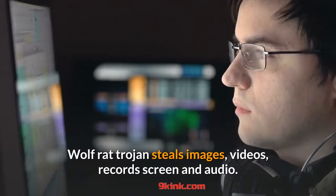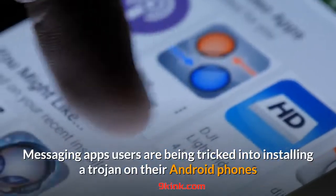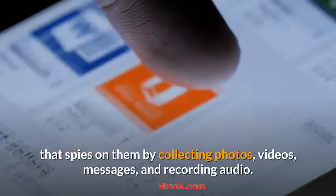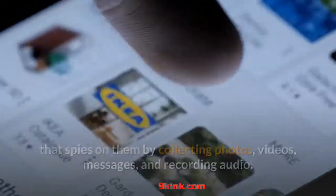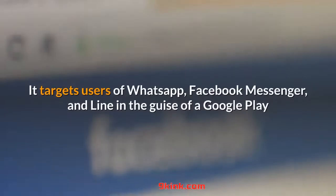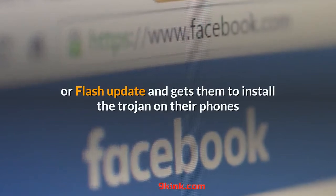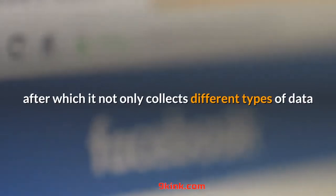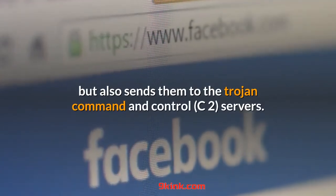The Wolf Rat Trojan steals images, videos, records screen and audio. Messaging app users are being tricked into installing a Trojan on their Android phones that spies on them by collecting photos, videos, messages, and recording audio. It targets users of WhatsApp, Facebook Messenger, and Line in the guise of a Google Play or Flash update, and gets them to install the Trojan on their phones, after which it collects different types of data and sends them to the Trojan's command and control servers.